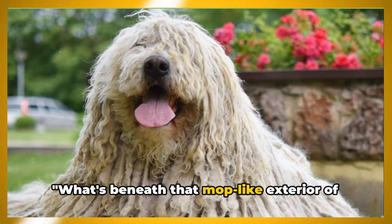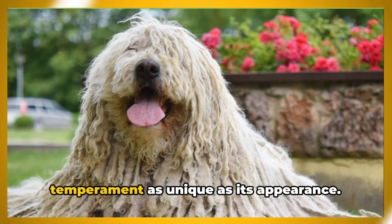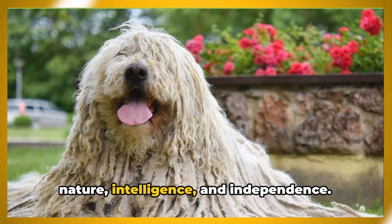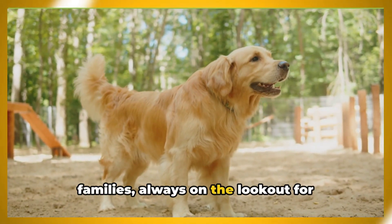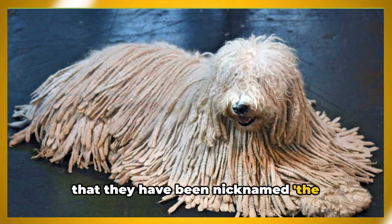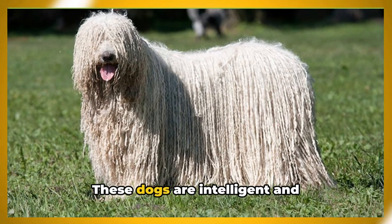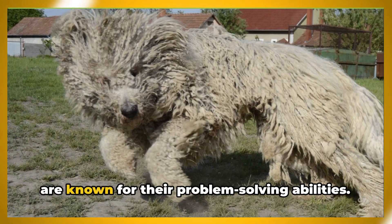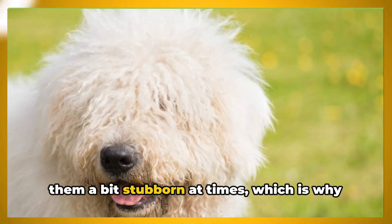So the Komondor isn't just a mop on legs — it's a majestic and well-adapted guardian. This breed has a temperament as unique as its appearance. Komondors are known for their protective nature, intelligence, and independence. They are fiercely loyal to their families, always on the lookout for potential threats. Their protective instinct is so strong that they have been nicknamed the bodyguard dog. These dogs are intelligent and independent thinkers — they can make decisions on their own and are known for their problem-solving abilities.